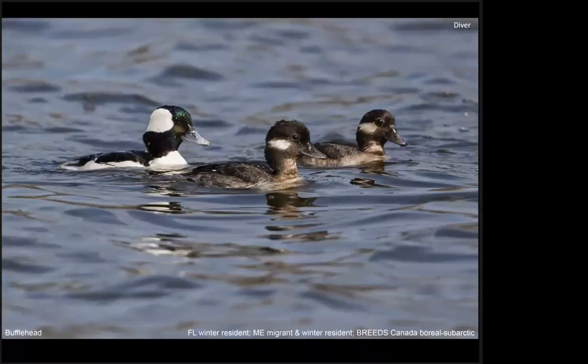The Bufflehead — both a male and two females are shown here — is actually the smallest diving duck, averaging only about 13.5 inches in length. It's small enough to fit in the holes of the Northern Flicker, which it often uses for nesting as a cavity nester. Unlike in its breeding range, in winter this is primarily a saltwater duck of shallow bays and inlets, where it feeds on crustaceans and mollusks.